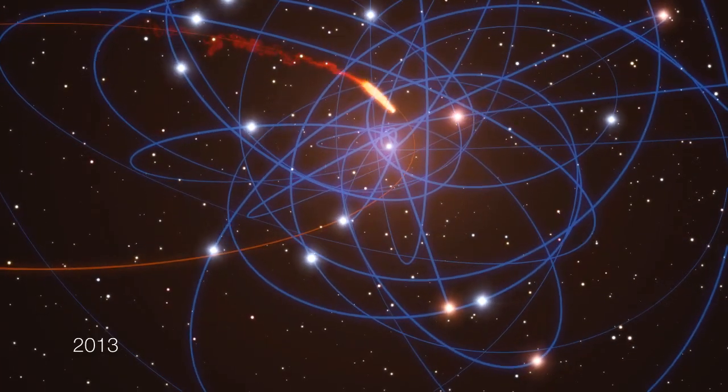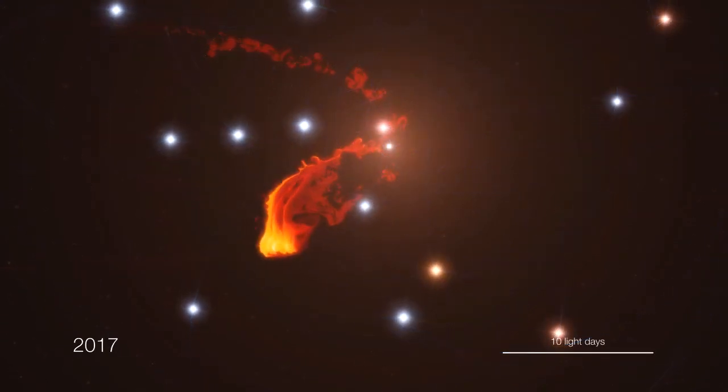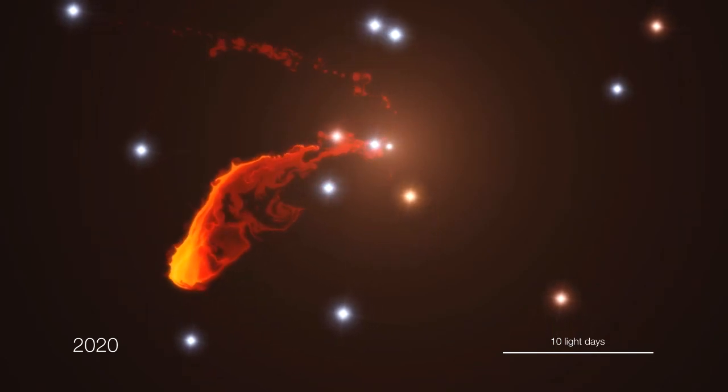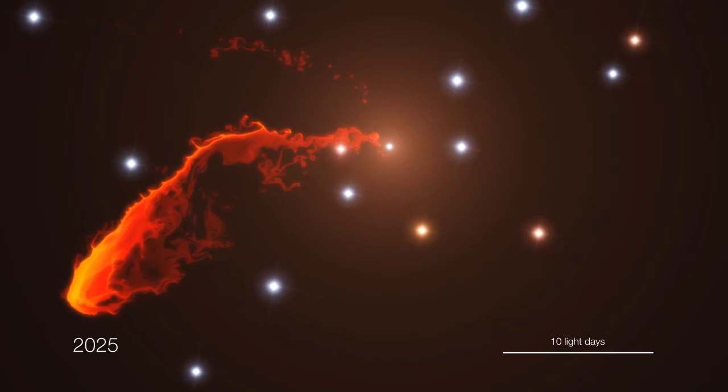No one knows what will happen next. The cloud will probably heat up and may start to emit powerful X-rays as it gets disrupted. In the end, the material will eventually disappear by falling into the black hole.